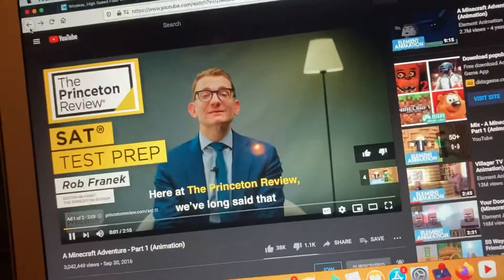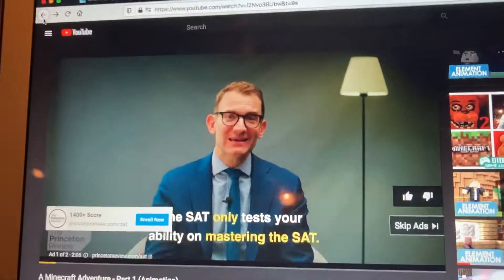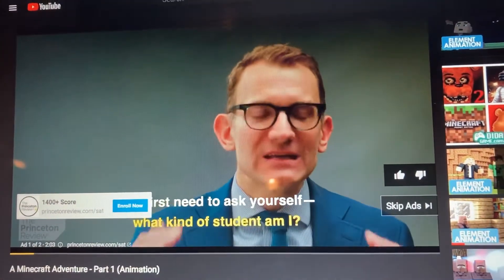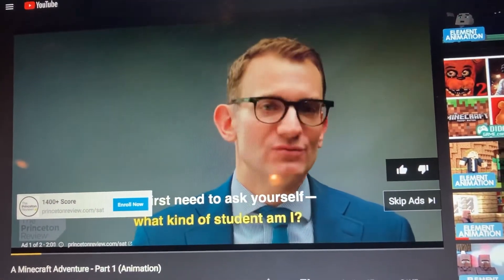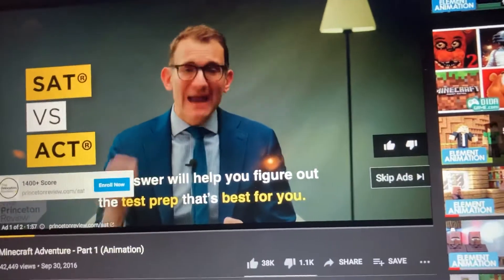Here at the Princeton Review, we've long said that the SAT only tests your ability on mastering the SAT. So what do you have to master? You first need to ask yourself: what kind of student am I? Your answer will help you figure out what test prep is actually best for you.